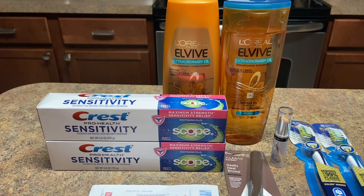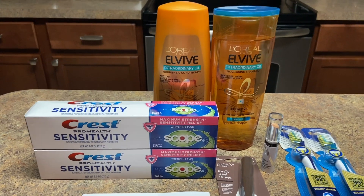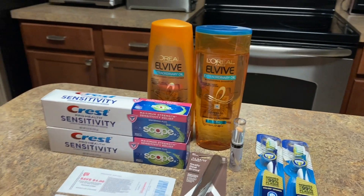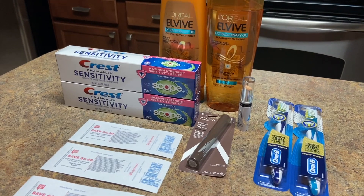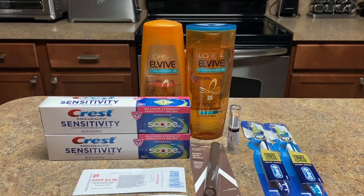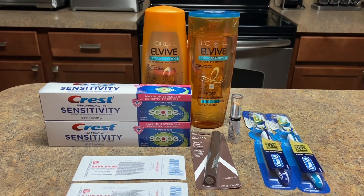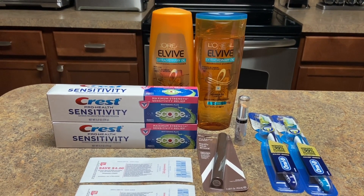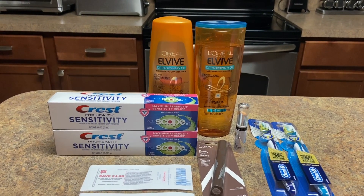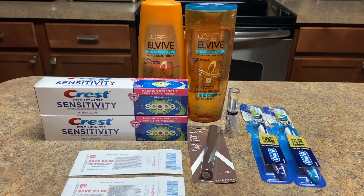Don't forget to like, comment, share, and for new viewers don't forget to subscribe and hit the bell so you get post notifications. This is a nice little small haul. If you find any manufacturer coupons, use them — but these deals are all in the apps, so take advantage of the apps, and then you can probably do it again using your manufacturer coupons too. Have a good night!